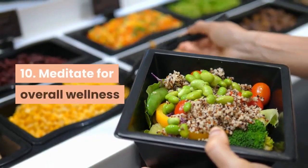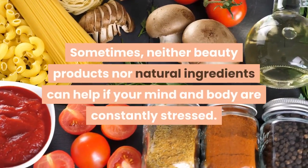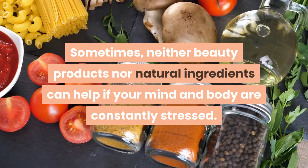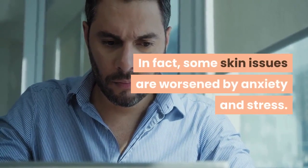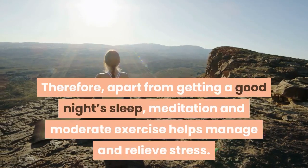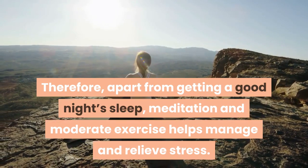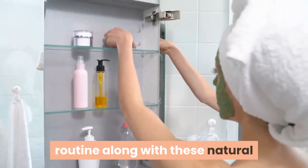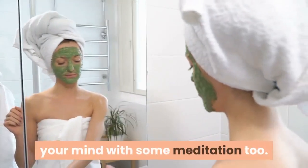Tip 10: Meditate for overall wellness. Sometimes, neither beauty products nor natural ingredients can help if your mind and body are constantly stressed. In fact, some skin issues are worsened by anxiety and stress. Therefore, apart from getting a good night's sleep, meditation and moderate exercise help manage and relieve stress. While you're following a good skincare routine along with these natural face beauty tips, don't forget to pamper your mind with some meditation too.